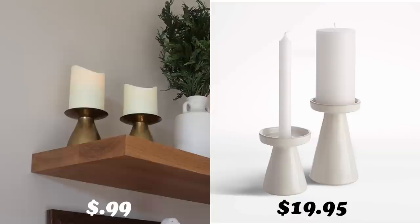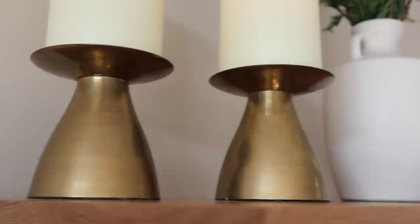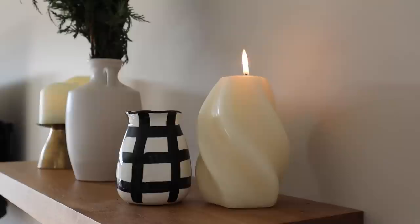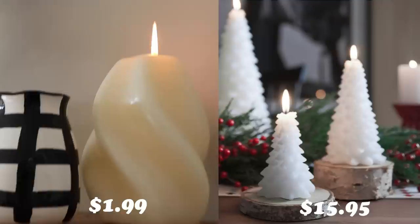Next up are a few thrifted pieces I styled on the shelves. First are the brass pillar candle holders I thrifted at $0.99 each. This is definitely not an exact dupe, but inspired by the chunky pillar candle holders from Crate and Barrel. Obviously the finishes are different, but the shape is very similar. I bought battery-operated pillar candles from Amazon that I actually really love. Next is that chunky spiral wax candle — inspired by the many Christmas tree wax candles at Crate and Barrel. My candle is huge and only cost $1.99, while their similar 8-inch Christmas candle at Crate and Barrel is $15.95. Clearly not an exact dupe, but another example of thinking outside the box when it comes to thrifting.